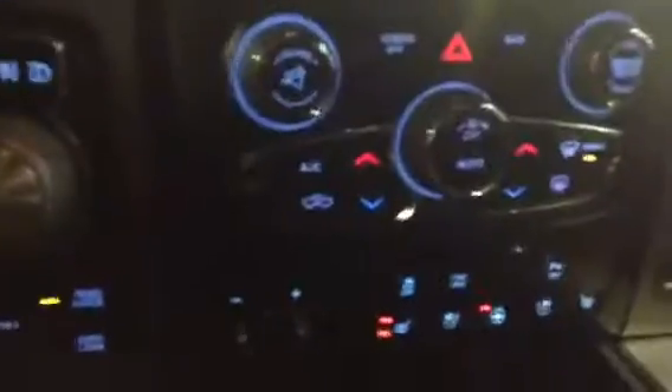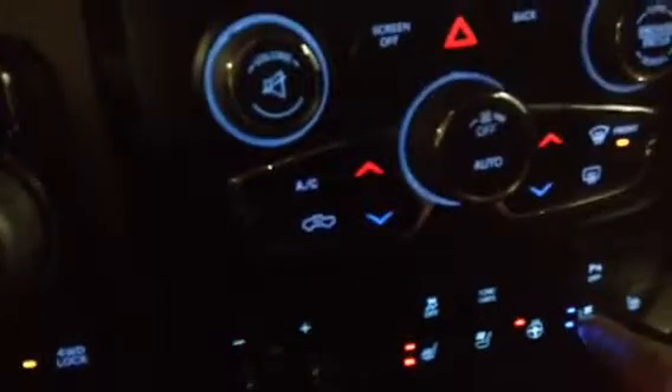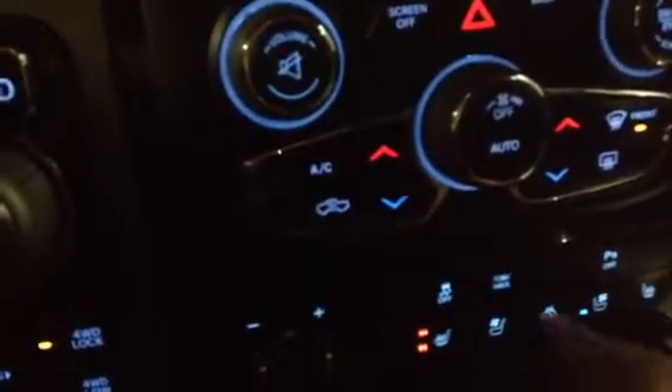As we look inside the vehicle, you can see that we have the heated seats. We have the air conditioning seats if the summer ever comes back. We have the heated steering wheel.